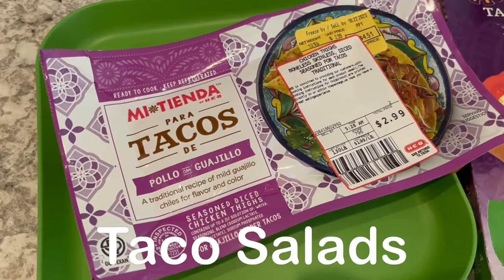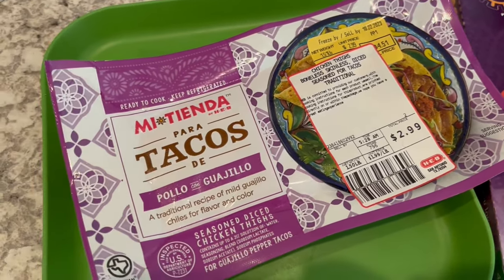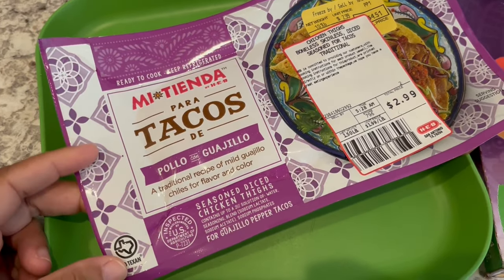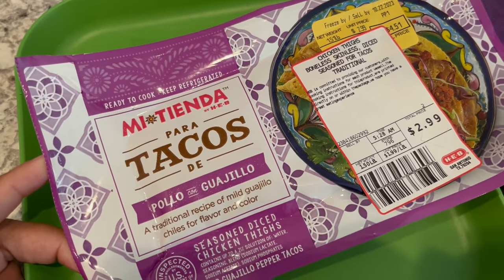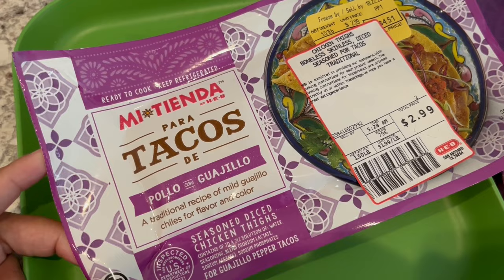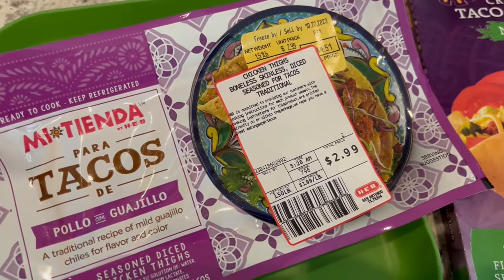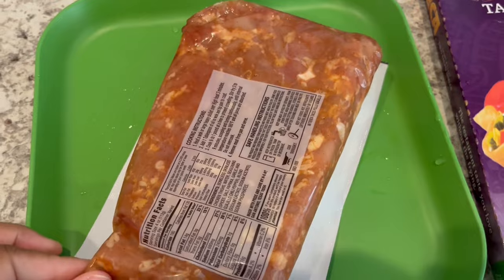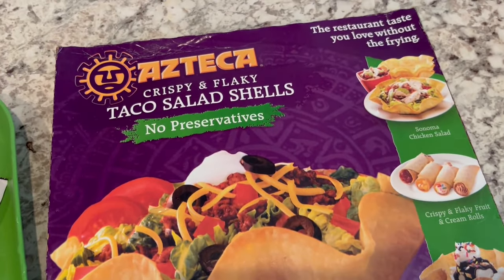For dinner tonight, we are having taco salads. Normally when I make taco salads, I use ground beef. But in my freezer, I forgot that I had these seasoned diced chicken thighs with guajillo chilies from HEB. I bought it a while back — this is a pound and a half of diced chicken thighs. All you do is cook it in the skillet. I'm going to pop these taco salad shells in the oven.